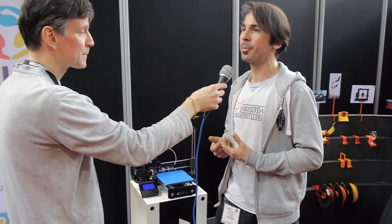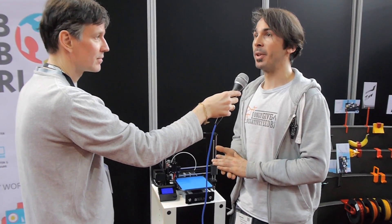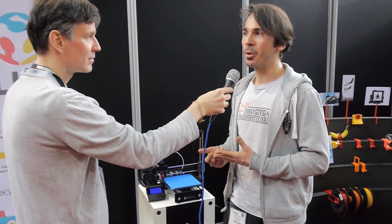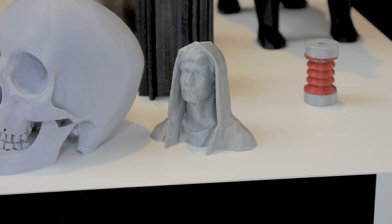You can come anytime and work, and it's open for non-members also — you can just come and work even if you're not a member. Of course, it's a digital fabrication place, so we have all the tools and the know-how to design something on a computer and then create it with a machine.